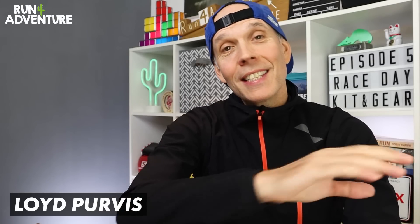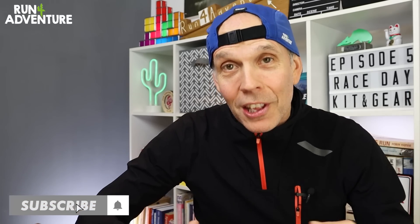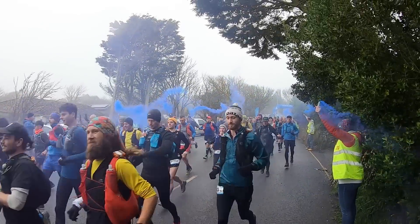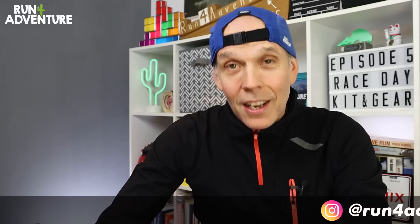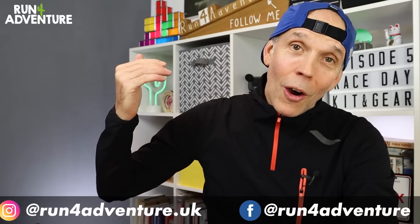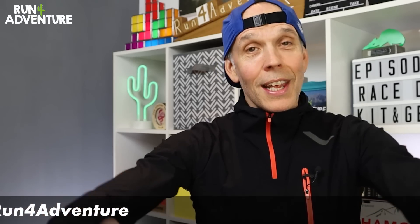Welcome back folks, I'm Lloyd Purvis and this is Run for Adventure. We are four episodes down in our Arc of Attrition series — thanks for joining us for the fifth. When this goes live on the channel, the race should have actually already started, so if you're tuning in at 7pm on Friday evening, hopefully myself and John will be on our way towards Penzance under the cover of darkness. There is actually a tracker for the race, and I'll leave a link in the description in case you fancy a bit of dot watching tonight.